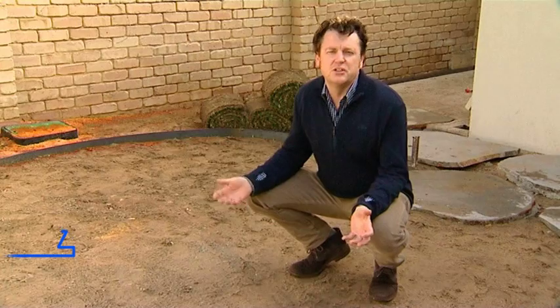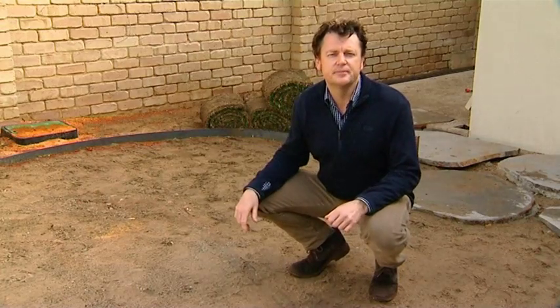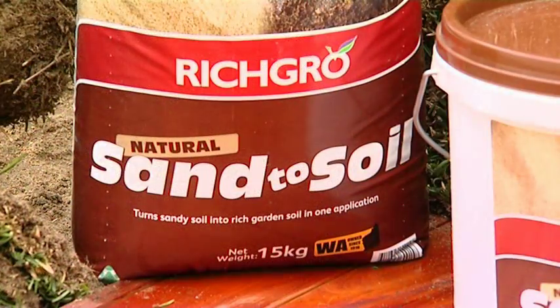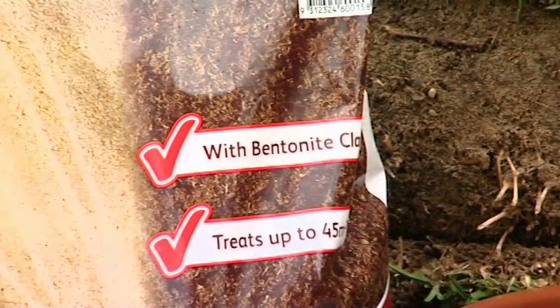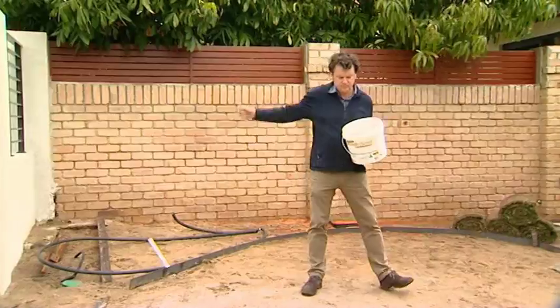One of the greatest challenges we have is establishing and maintaining a beautiful garden on the coastal plain with these sandy soils. If we just roll out turf or roll out a garden in here, it's not going to thrive — it's just going to go backwards. What we need to do first is mix through some natural clay to turn this sand into soil. I'm using Rich Grow's Natural Bentonite Sand to Soil, which contains bentonite clay and natural rock minerals to turn coarse sandy soils into rich garden soil.